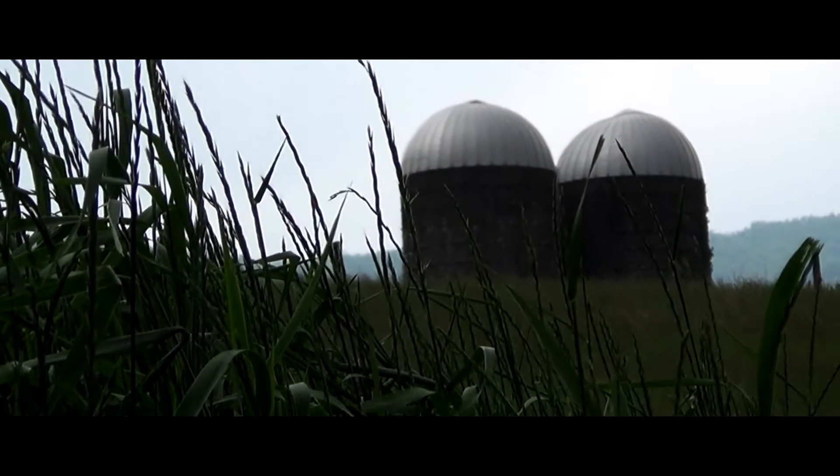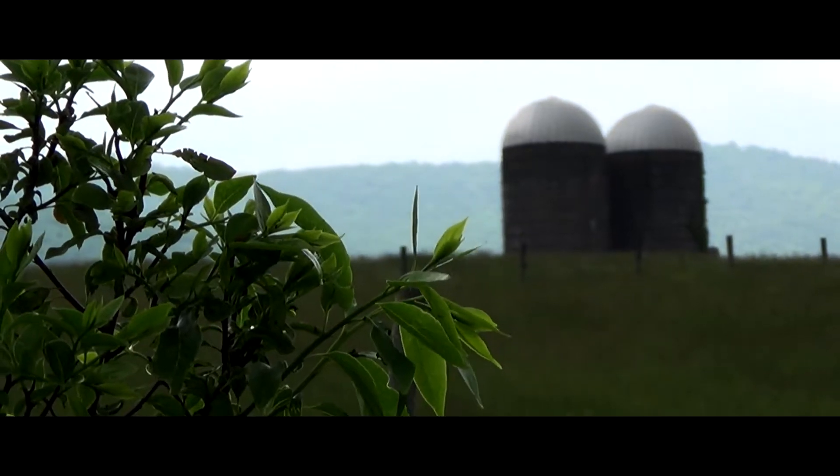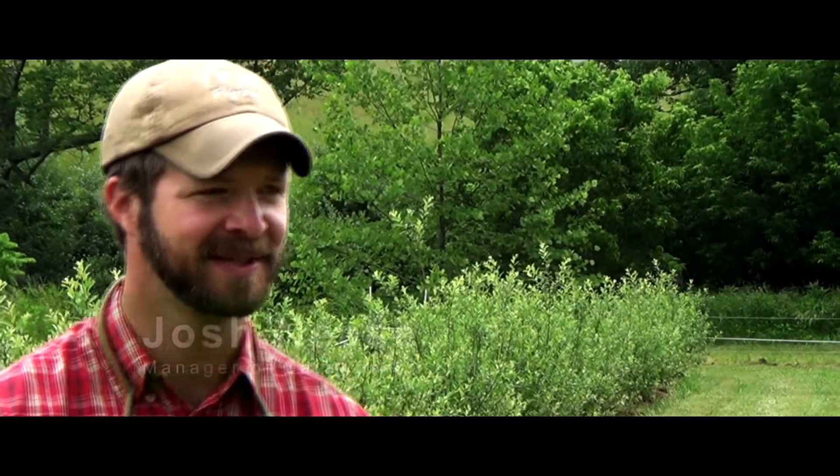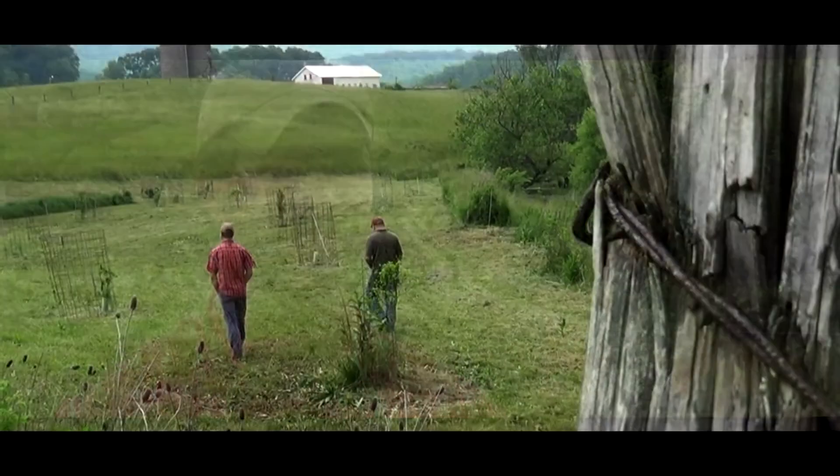This farm was once used as the meat and dairy farm for the historic Catawba Sanitarium. It fell out of regular usage several years ago and now we're in the process of renovating and bringing the farm back to life, showcasing new sustainable practices.